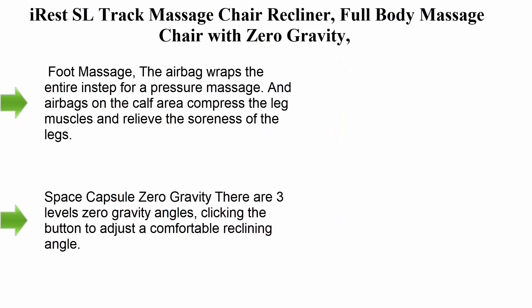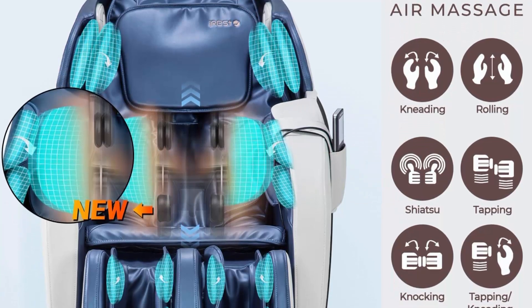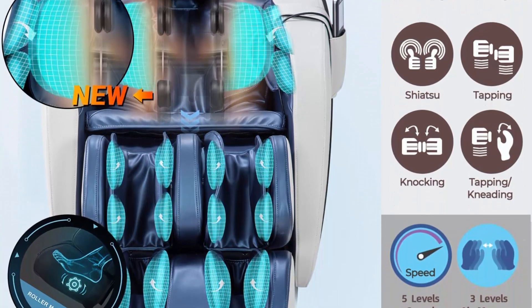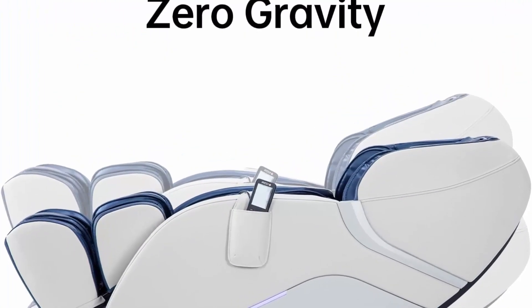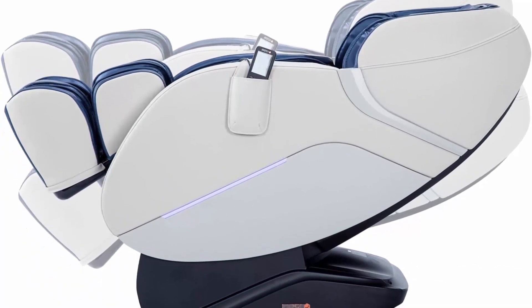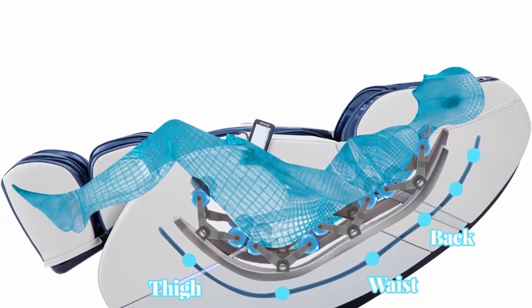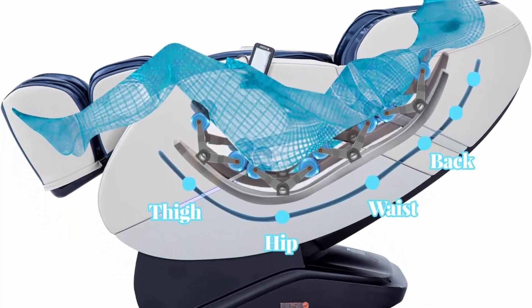Number 4: IRIS SL track massage chair recliner, full body massage chair with zero gravity, airbags, heating, and foot massage — in blue and white. Foot massage: the airbag wraps the entire instep for a pressure massage, and airbags on the calf area compress the leg muscles and relieve soreness. The foot roller massage creates a relaxed body comfort experience. The S-shaped massage structures in the backrest were designed according to human body engineering principles, making back massage close-fitting and precise. Width is 62.1 cm with three adjustable levels: wide, middle, and narrow.